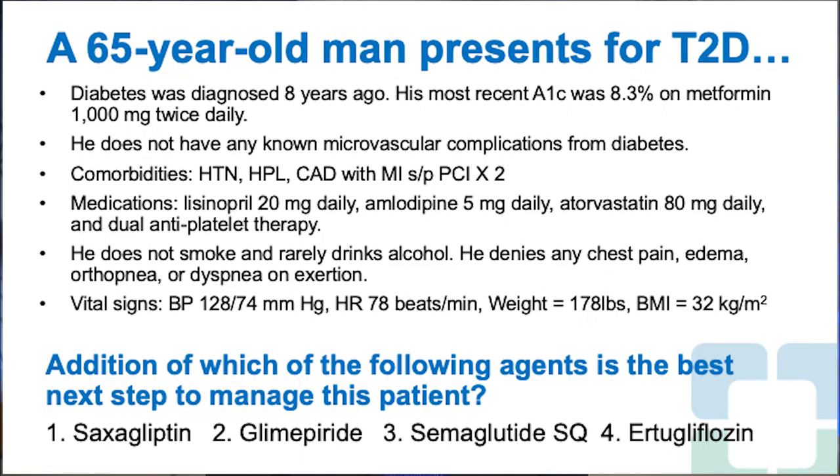Addition of which of the following agents is the best next step to manage this patient? 1. Saxagliptin. 2. Glimepiride. 3. Semaglutide subcutaneous. 4. Ertugliflozin.